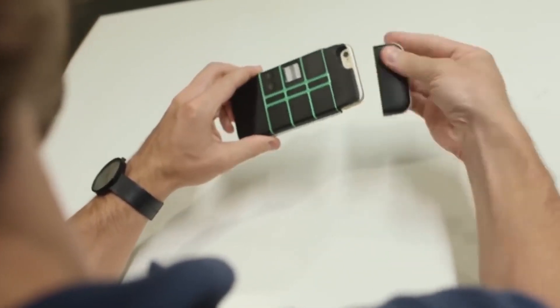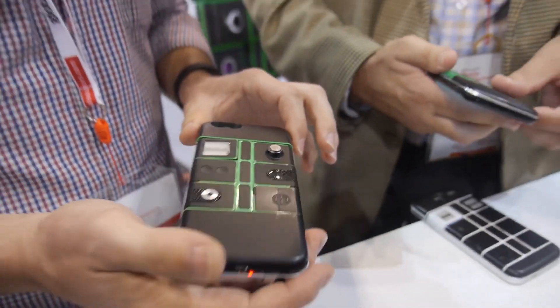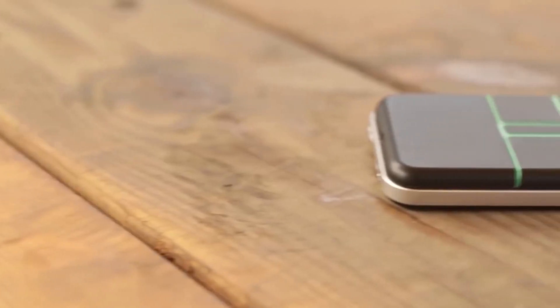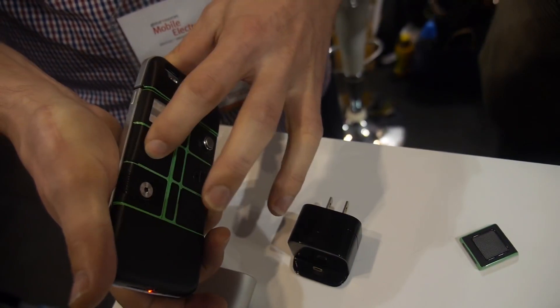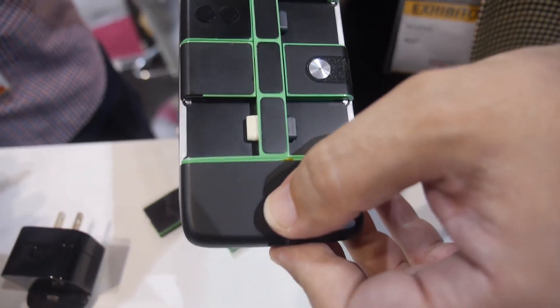Users can make use of up to six modules in this case. The case provides a huge number of customization options, and each person can tailor the case to their liking. Considering some phone cases only include a small battery and not much else for the same price, the Nexpack modular case is quite a compelling accessory.